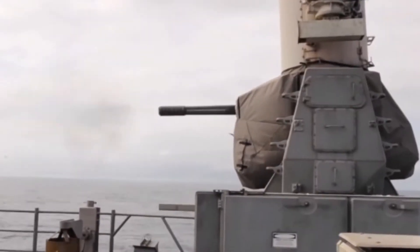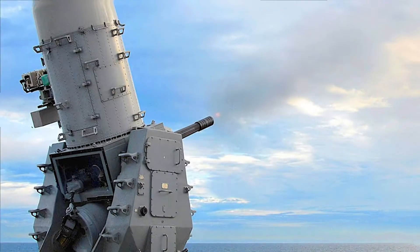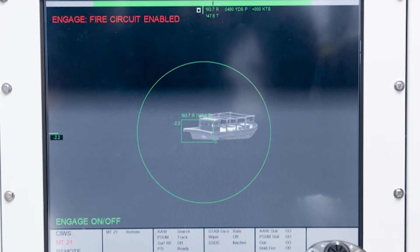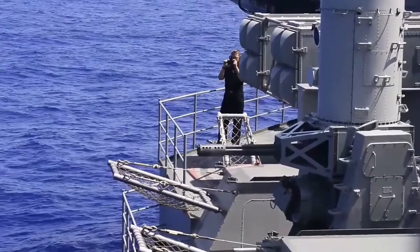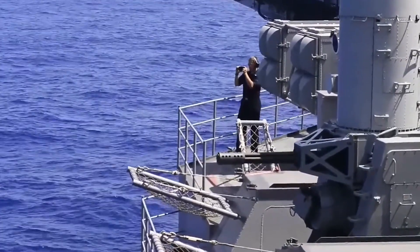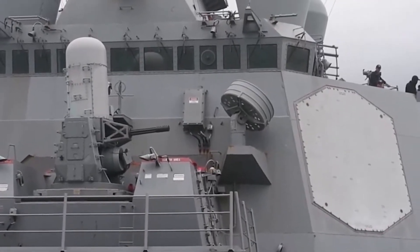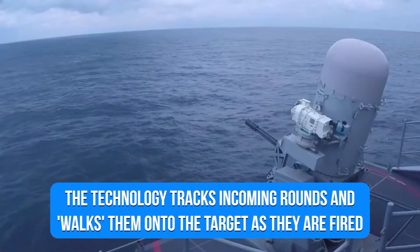The tracking antenna is very exact; however, it only sees a small region. The tracking subsystem monitors the target until the computer concludes that the likelihood of a successful hit is maximized, at which point the system either fires automatically or recommends firing to the operator, depending on the operator's conditions. The technology tracks incoming rounds and walks them onto the target as they are fired.